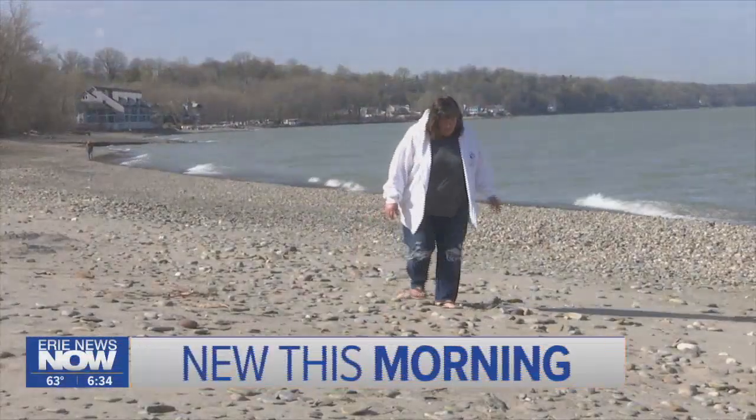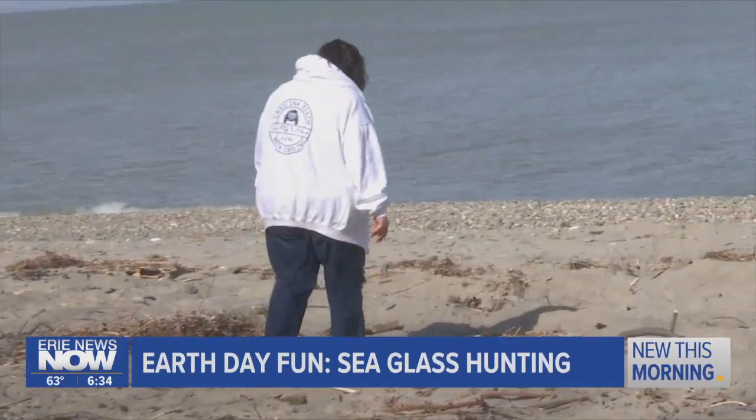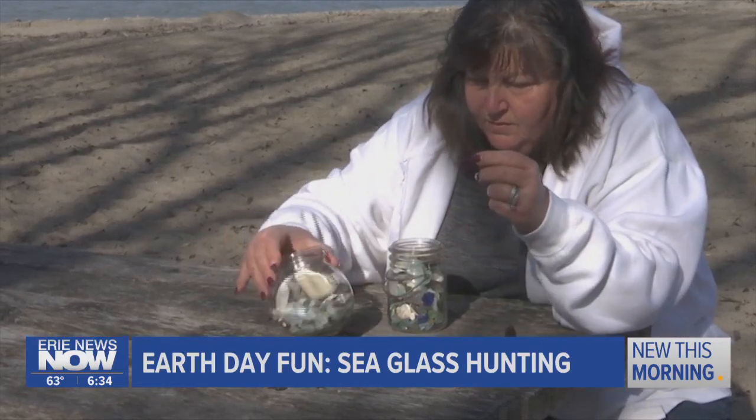Maria Smith has spent years hunting for treasure, but she wasn't given a map or an X marking the spot. Look everywhere, not just in the sand. Look in the rocks. Look where rocks have collected. So when I get to the beach, my head is down and I'm just searching. I don't look up until I'm ready to leave.